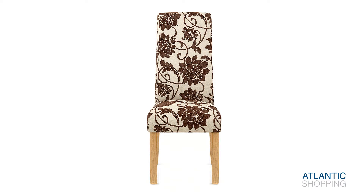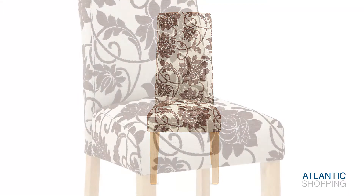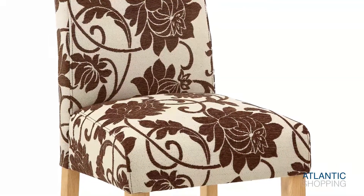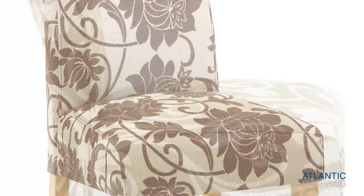The seats are woven with fabric and given body by the presence of high-density foam padding within. Both are intricately patterned and ooze a sense of intrigue.